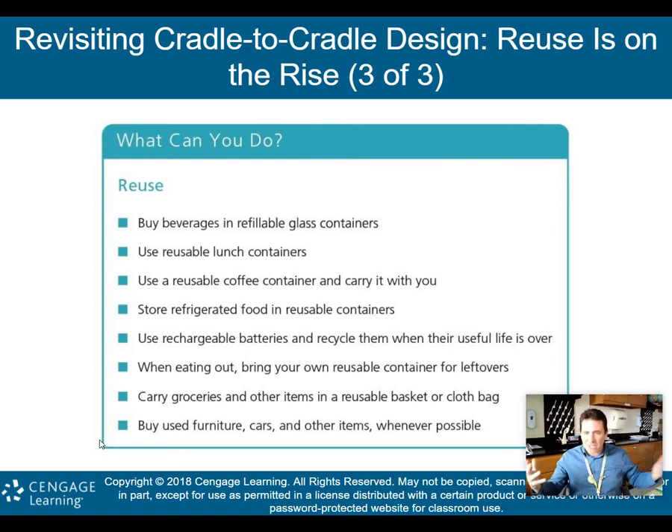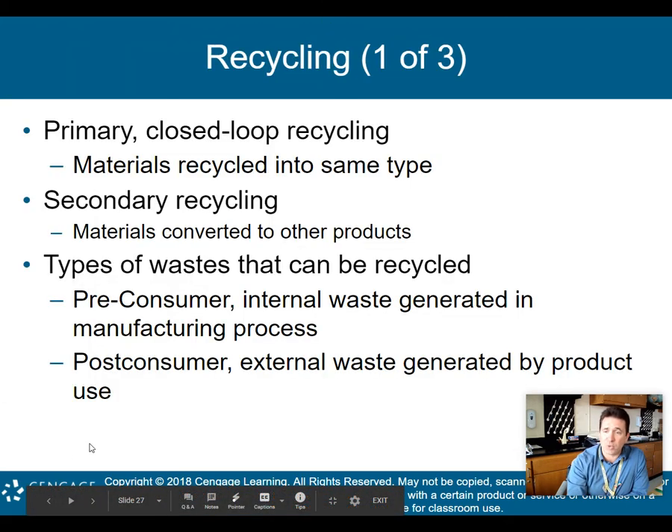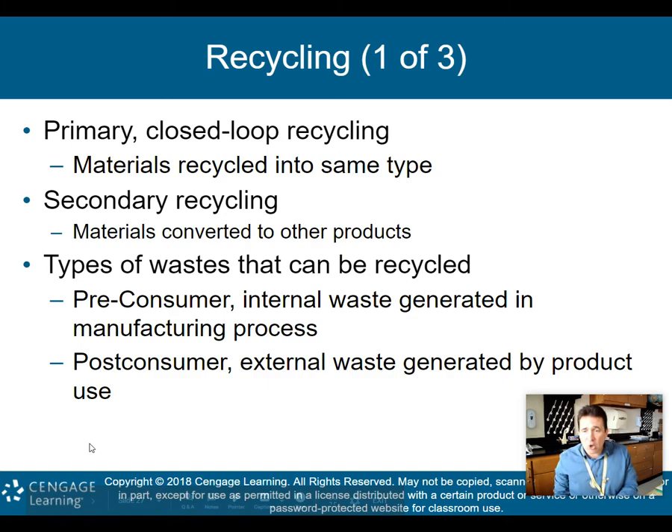Carry groceries in reusable baskets or cloth bags, and buy used furniture and used cars whenever possible. Now we're going to talk about recycling — that was more about reuse, so now we head into recycling. There are different types of recycling to discuss.